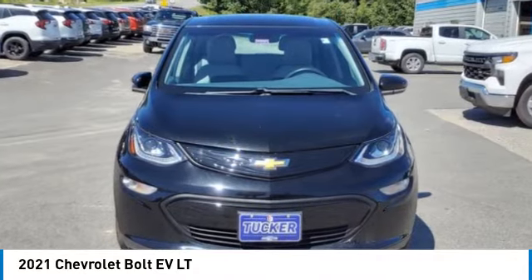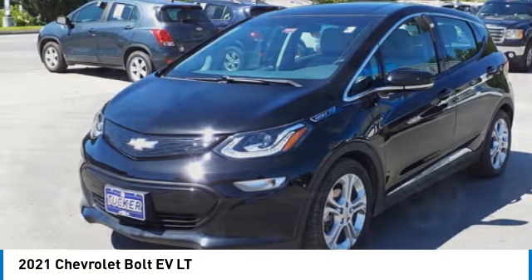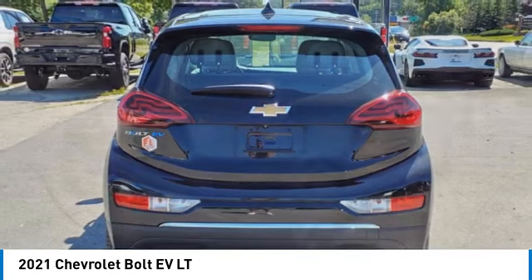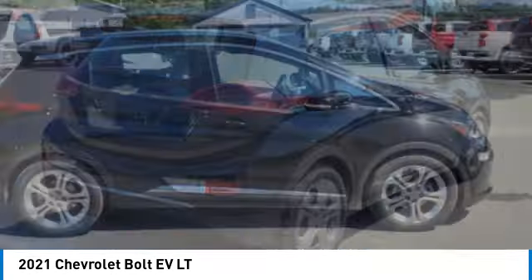You are going to love the 2021 Bolt EV. The Chevrolet Bolt EV has a beautifully sculpted exterior along with its impressive performance, spacious interior, and advanced technologies. It has completely reinvented what an electric car can be.